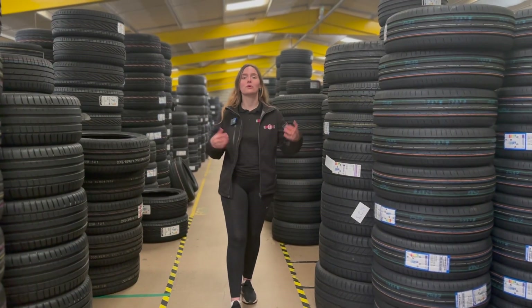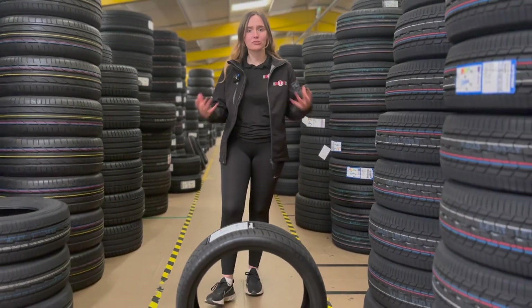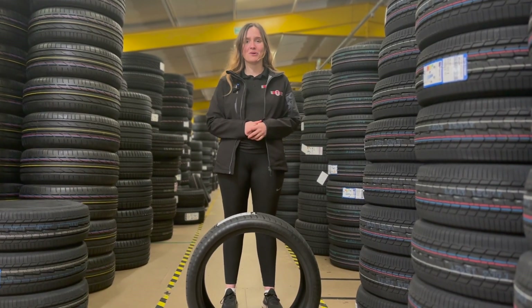So, if you're looking for an ultra high performance budget tyre then the Radar Dymax R8 Plus is a great option to consider, and it's also available in run-flat sizes for your BMWs and minis. Head to EdenTyres.com to find out more.